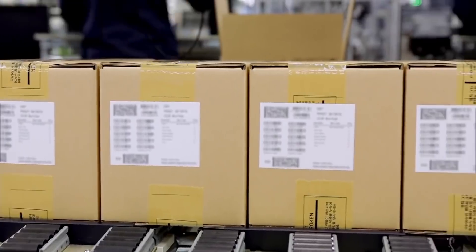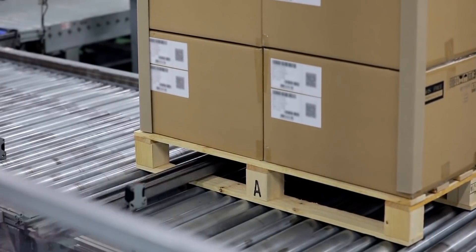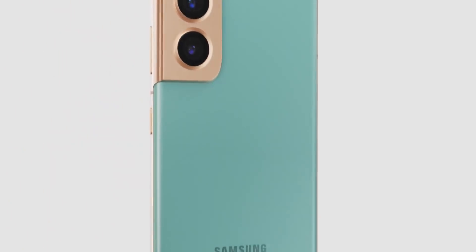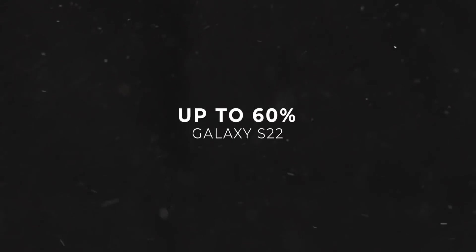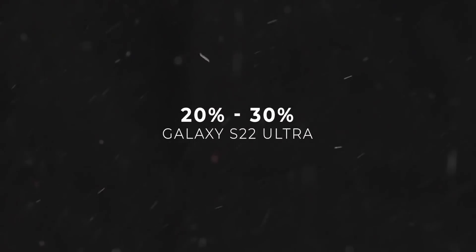South Korean media reports that Samsung has set the initial production goals for the S22 lineup, and the company thinks the vanilla S22 is going to be the most popular among the three devices. In fact, S22 accounts for half of the series' production total. Samsung has set a shipment goal of up to 60% for the S22, 20% for the S22 Plus, and 20-30% for the S22 Ultra.